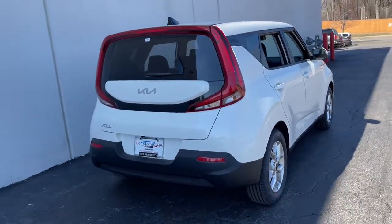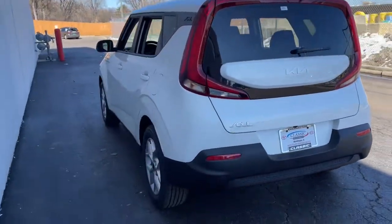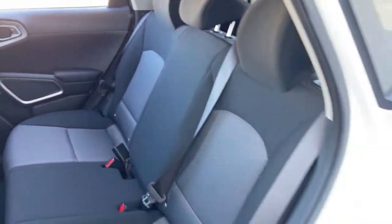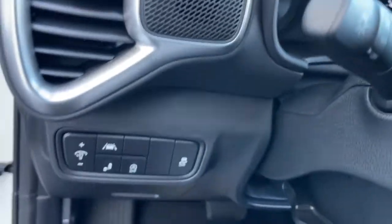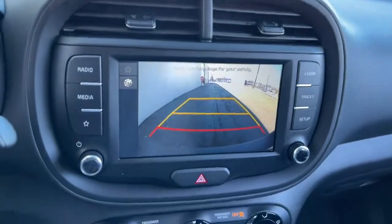The following are some of this vehicle's highlighted options: keyless entry, lane-keeping assist, backup camera, Bluetooth connection, steering wheel audio controls, stability control, traction control, pass-through rear seat, intermittent wipers, and passenger vanity mirror.